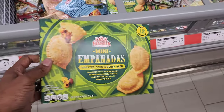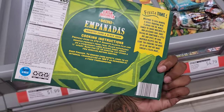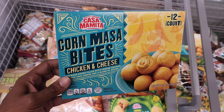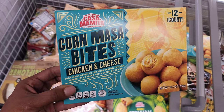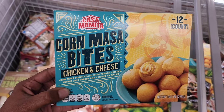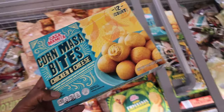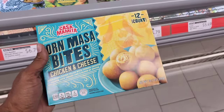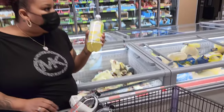They also have mini empanadas — $4.79 for 12 of them, a nice quick lunch. And look at this corn masa chicken and cheese — corn masa dough filled with tender chicken, pepper jack cheese, and spices. That's $4.79 too.